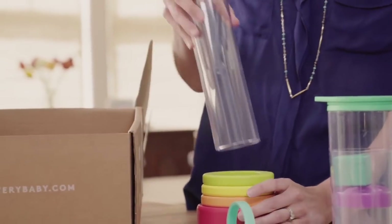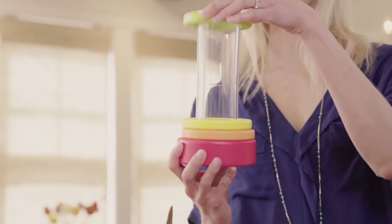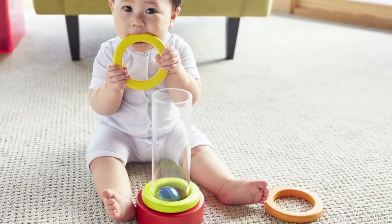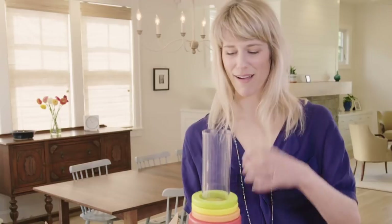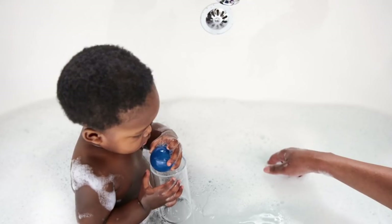This tube fits in here and becomes a little stacker. Your baby will start to discover how to disassemble the stacking rings, and later they'll be able to start putting the rings back on. This ball is very fun — it floats in the bath and it's very fun to try and reach and grasp a floating ball.